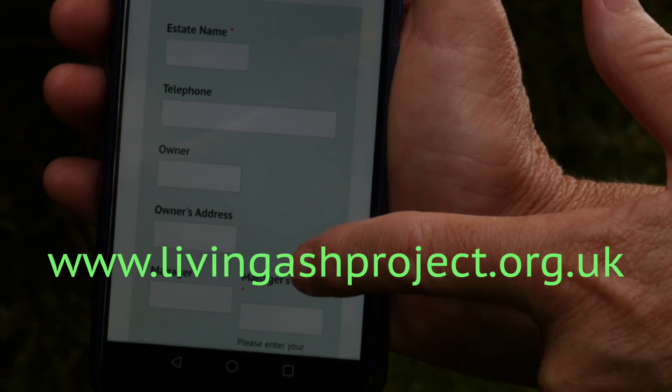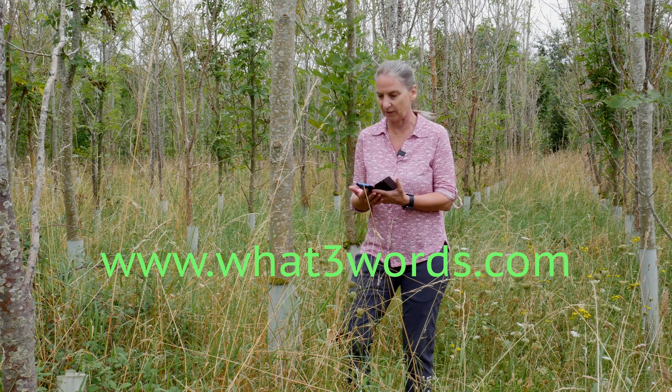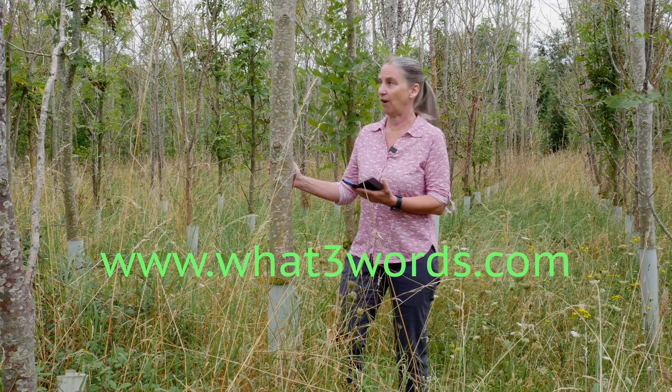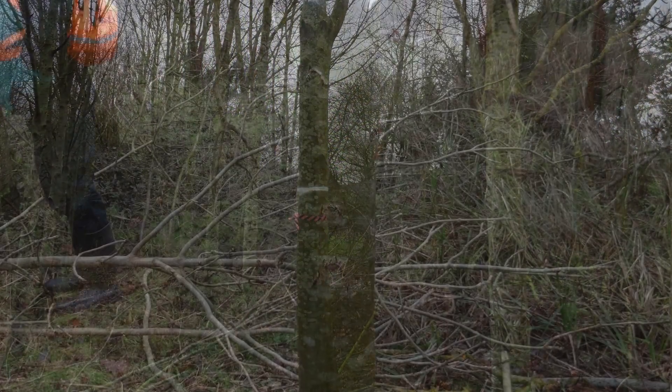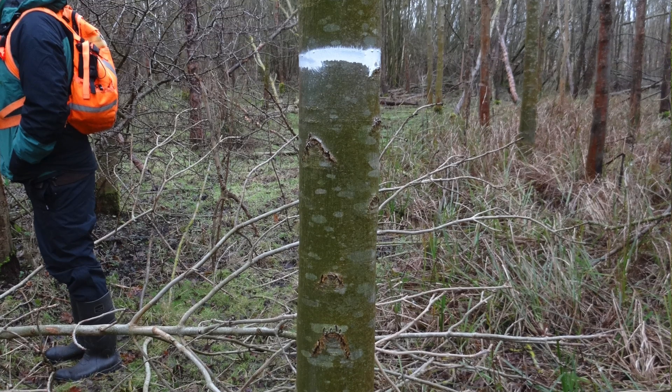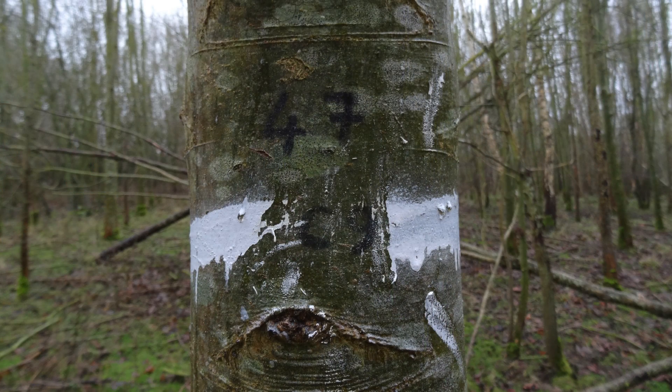We require an eight-figure grid reference so that we can re-find the tree, or you can use What3Words to identify the metre square within your woodland. It's also a good idea to mark these trees — you can do this with a solid paint ring of a colour. White is recommended because most foresters don't use white, so white means 'keep tree' rather than 'fell tree'.